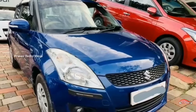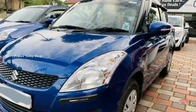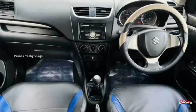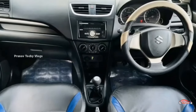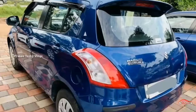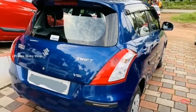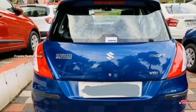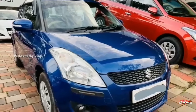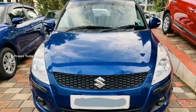The Maruti Suzuki Swift is available. There is a VDI option with a diesel variant. The interior and exterior are maintained well. Features include AC power steering, 4-door power window, music system, and electrically adjustable mirrors, remote sensor.